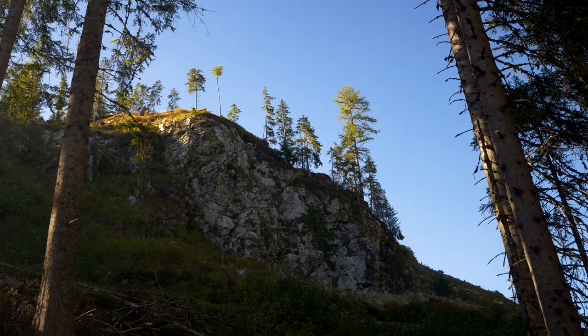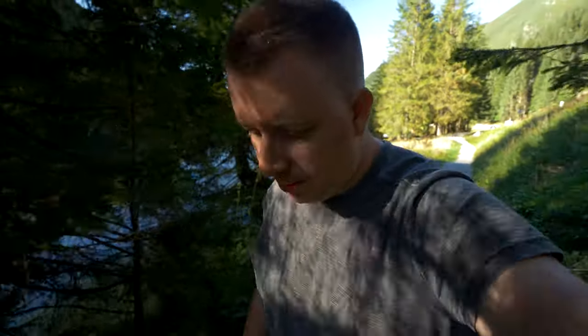The only downside here is that because of the super huge mountains it gets dark pretty quickly. It's only about four o'clock and the sun is nearly hidden behind the mountain. We're just going to head back to the van and try to sleep in this spot. It's pretty hard in Austria to be honest because a lot of places are a no-camping zone.